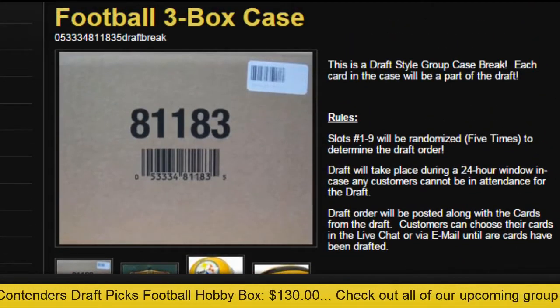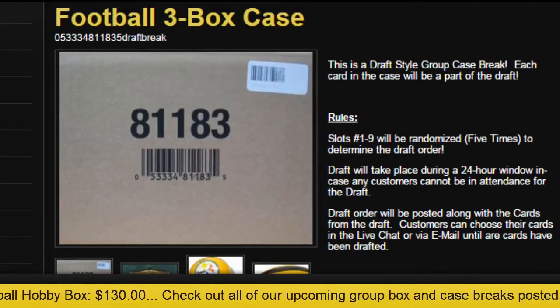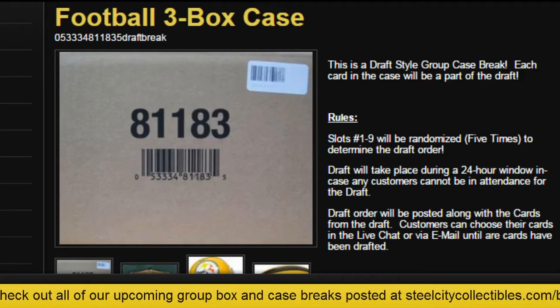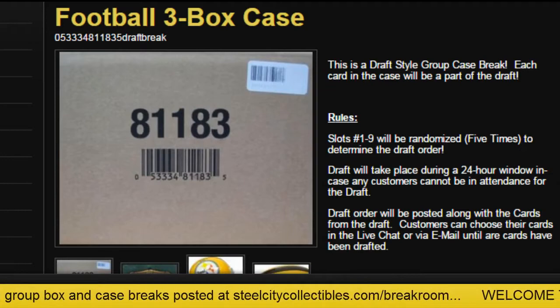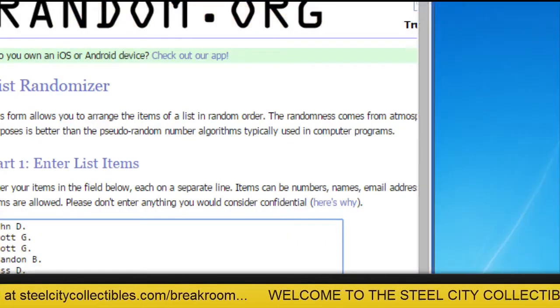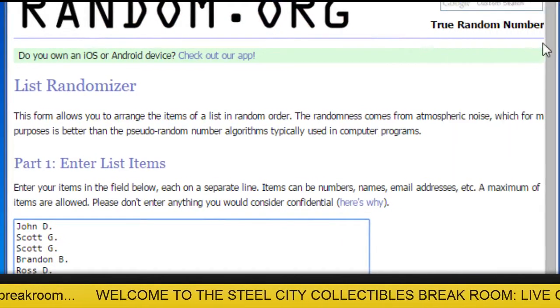As usual, a picture of the team or the jersey will be going to that player. Let's see what we get here — here goes the order on random.org. Alright, there are our nine spots.